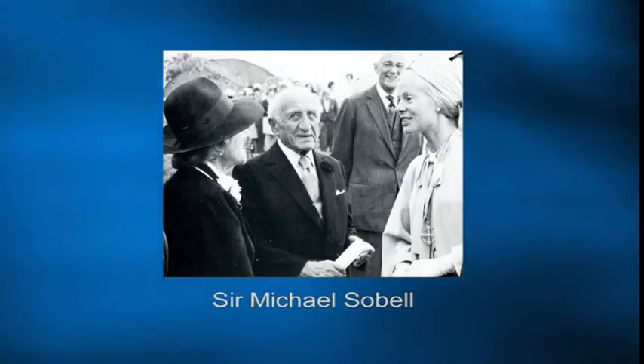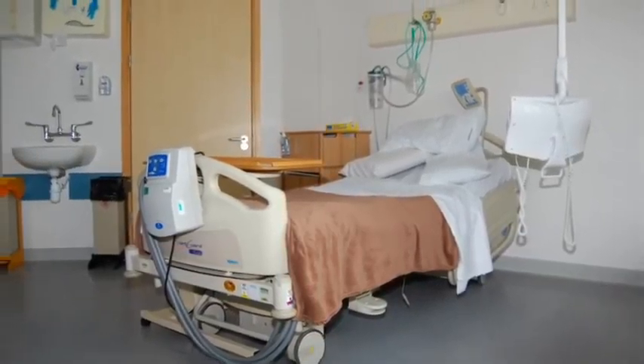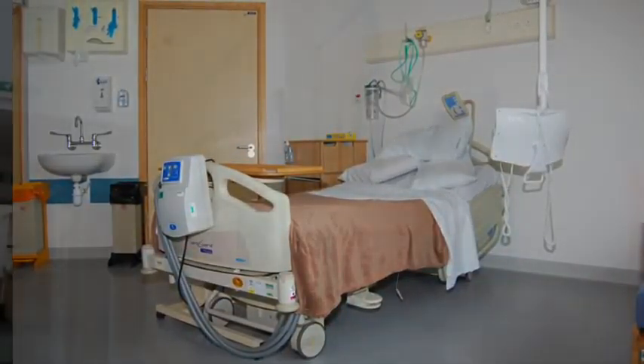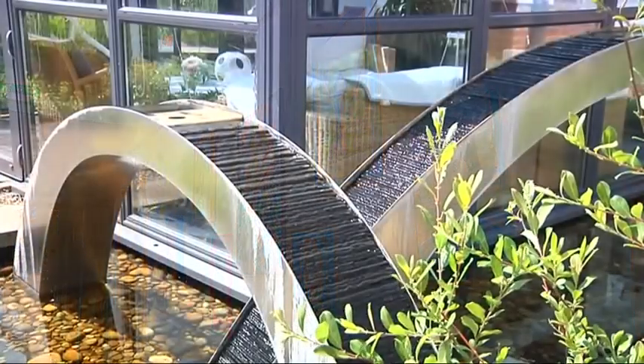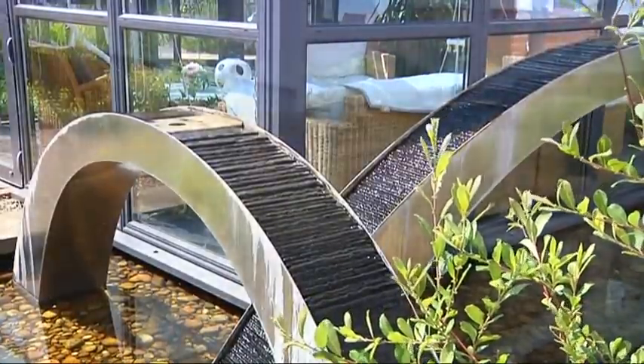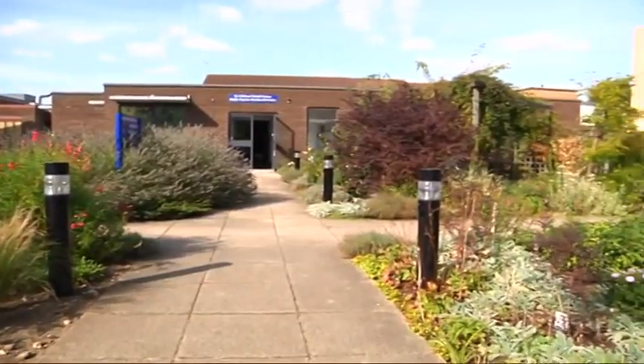Good afternoon. Sir Michael Sobel House, locally known as Sobel House, was originally funded by a donation made by Sir Michael Sobel in 1972. Dr. Alistair Lang, radiologist, was part of the original planning team. The National Society felt that it couldn't meet the needs because of other desperate requirements, but he offered to donate a sum of money through the National Society to the Oxford region to build a hospice in Oxford.